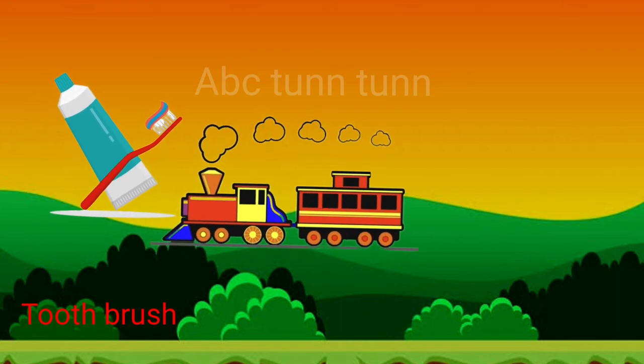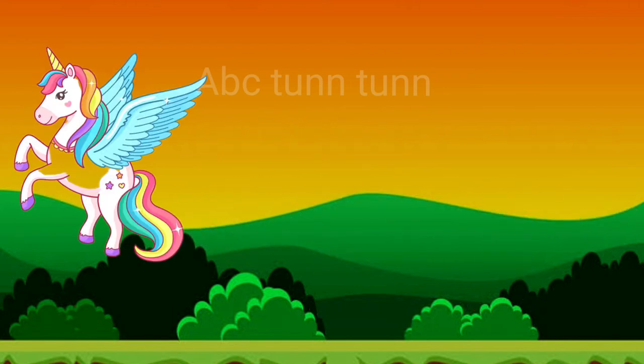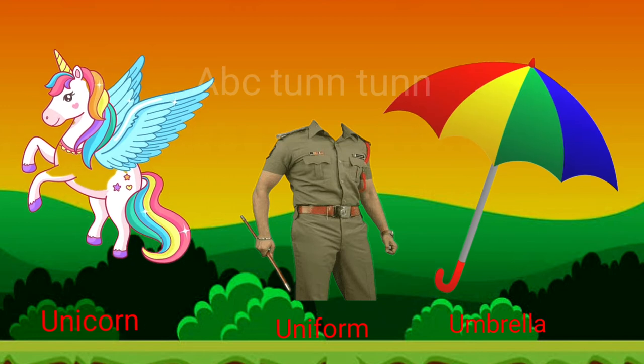T is for train. T is for turtle. Ta, ta, ta. U is for unicorn. U is for uniform. U is for umbrella.